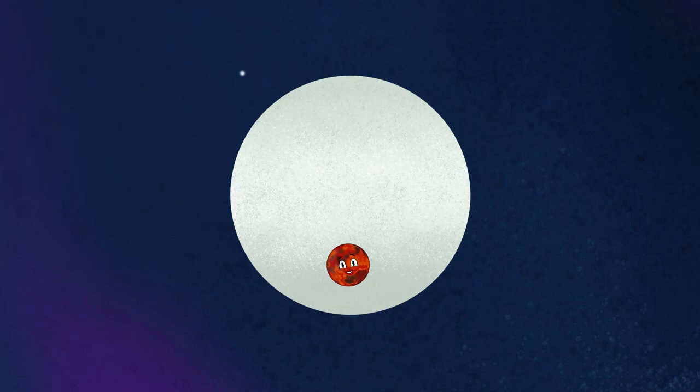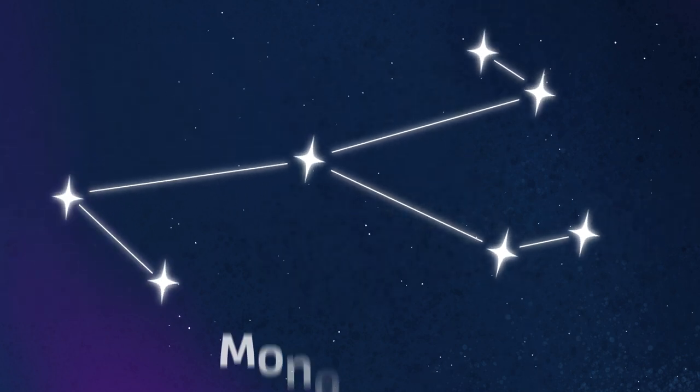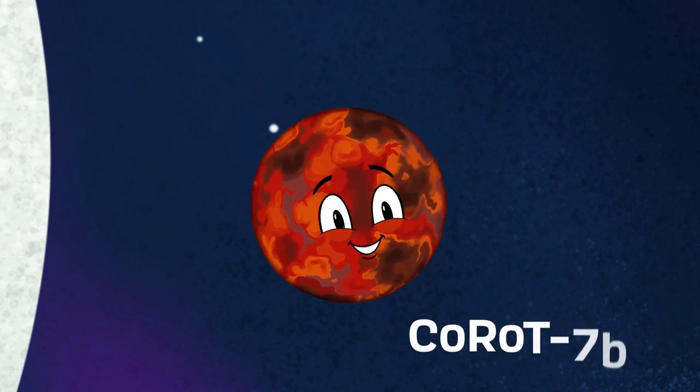I'm an exoplanet orbiting the star CoRoT-7a, in the constellation of Monoceros. My name is CoRoT-7b.